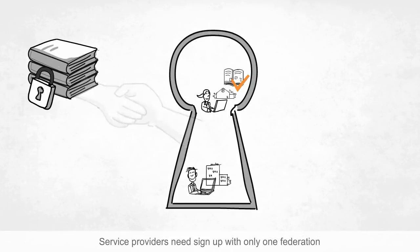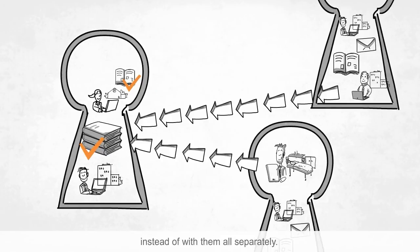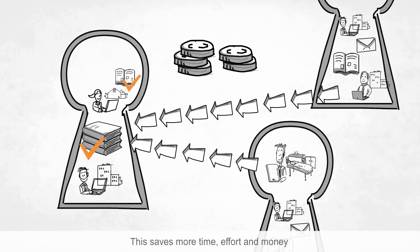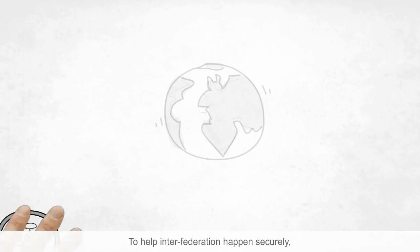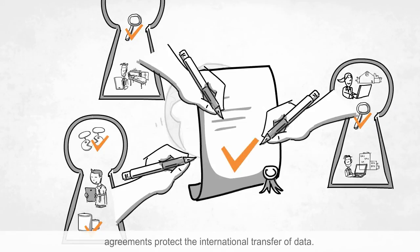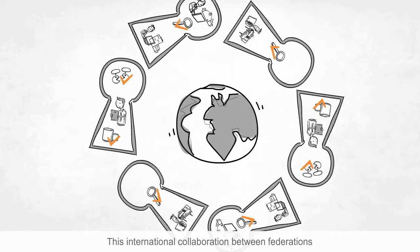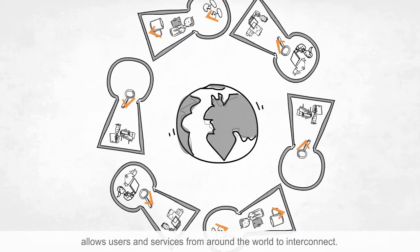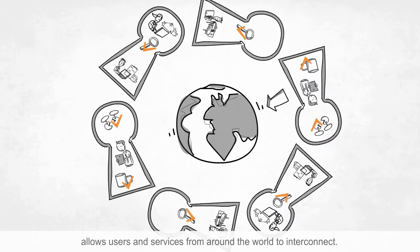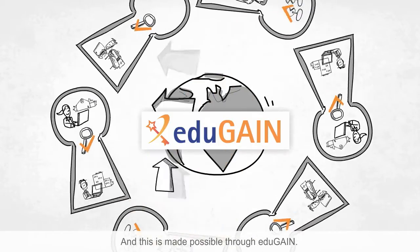Service providers need to sign up with only one federation instead of with them all separately. This saves more time, effort and money, and is the most efficient way to reach global users. To help inter-federation happen securely, agreements protect the international transfer of data. This international collaboration between federations allows users and services from around the world to interconnect. And this is made possible through EduGain.